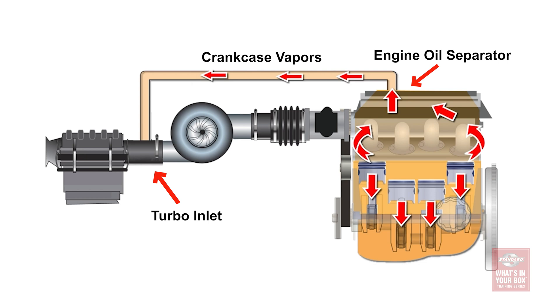Additionally, under boost conditions, the intake is pressurized, not under vacuum. So the pressure difference would not allow gases or vapor to escape the crankcase. To solve this, many vehicles use a separate vent line from the engine oil separator onto the turbo inlet instead of the intake.